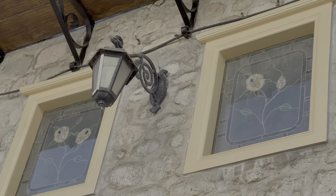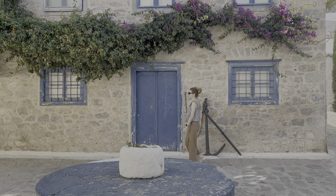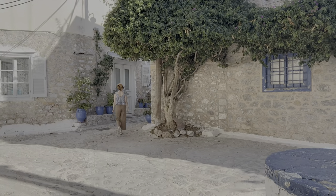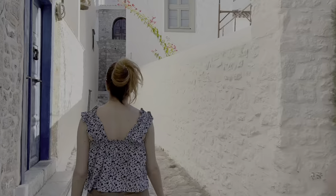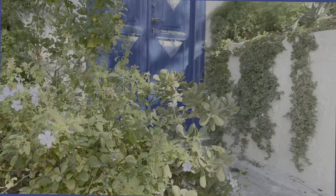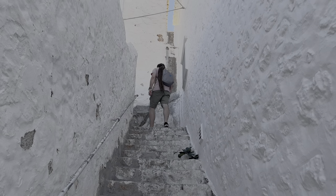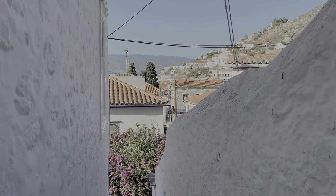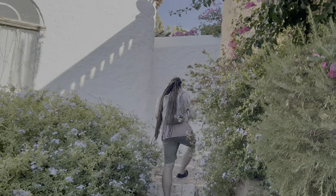Armed with this priceless insight, I decided to go on my first adventure and visit the most renowned monastery on Hydra, Prophet Elias. The monastery is located at an altitude of 500 meters above sea level — a quite steep hike — and is tucked away in a beautiful pine forest. This is the only male monastery on the island, established in 1813 by 13 monks.